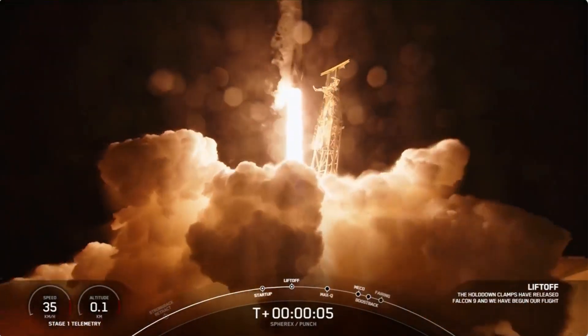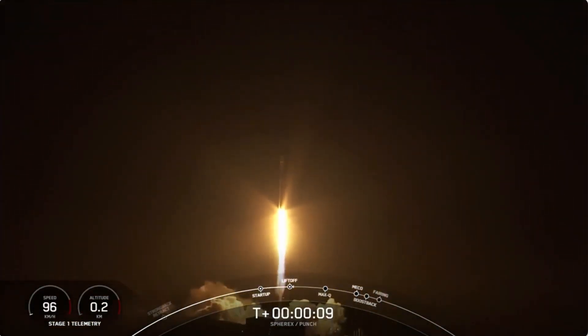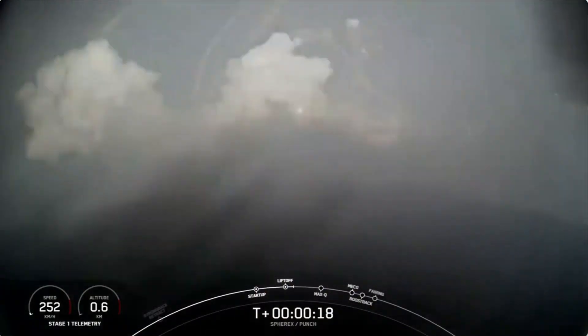Lift off at the top of 9. Go SpaceX, go SpaceX, go Punch. SpaceX and Punch on their way to map out our universe like never before and revolutionize space weather forecasting.